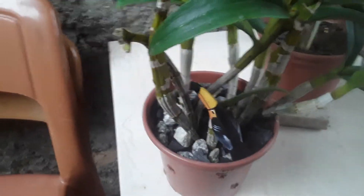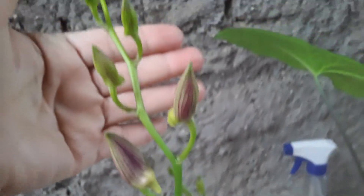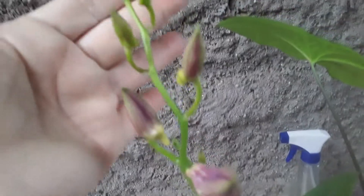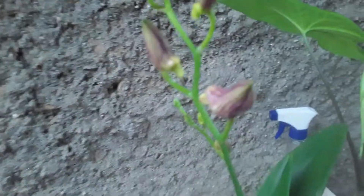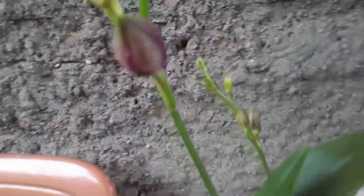My dears, as for the denfal, I have this one here — she decided to put out two spikes, here and here, and she'll open very soon. When she opens, I'll show you, guys. Look at that beauty — very beautiful, right?